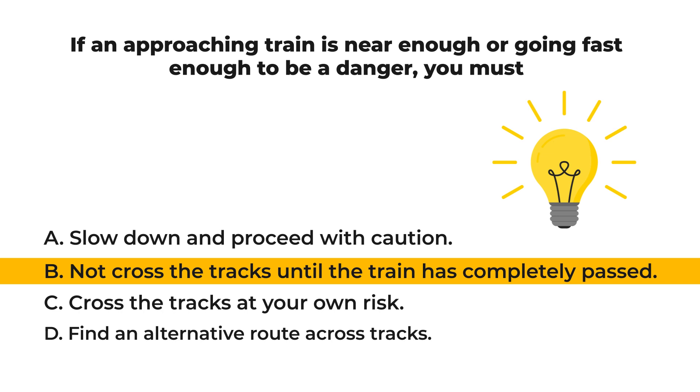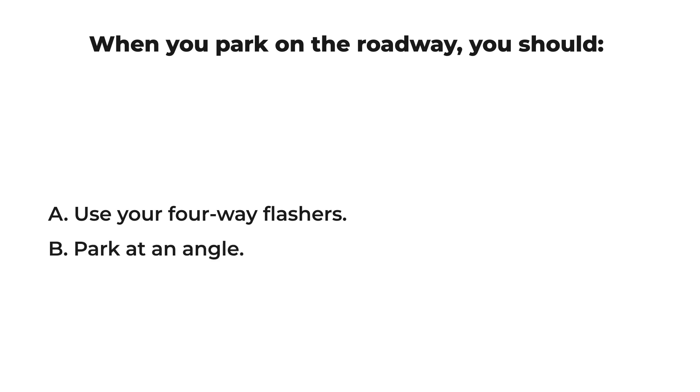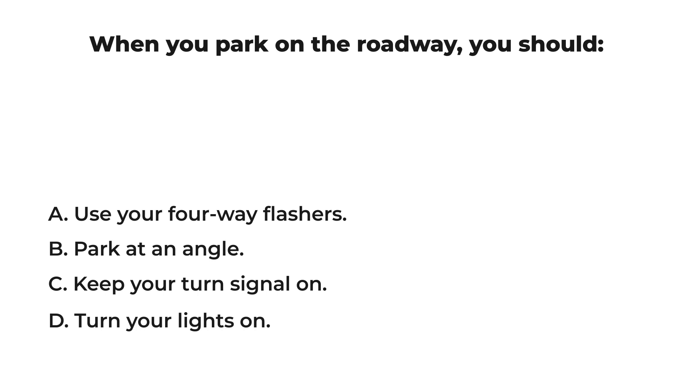Look and listen for trains before crossing any railroad tracks. If an approaching train is near enough or going fast enough to be a danger, you may not cross the tracks even if there are no signals or the signals are not working. When you park on the roadway, you should: A) use your four-way flashers, B) park at an angle, C) keep your turn signal on, D) turn your lights on.